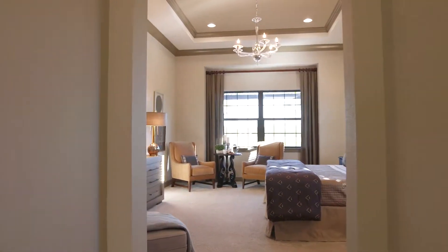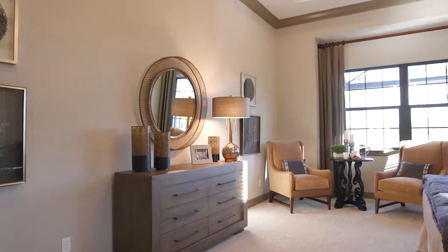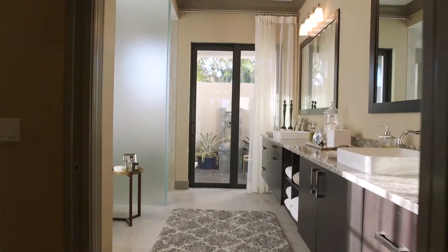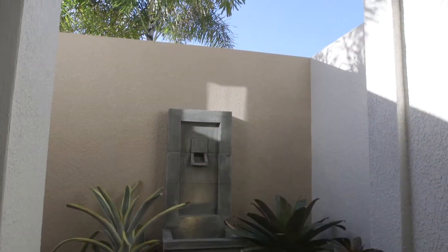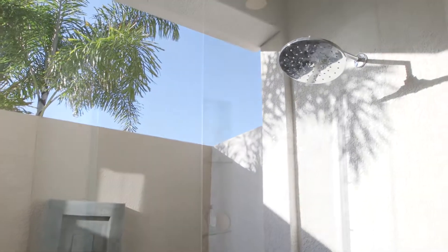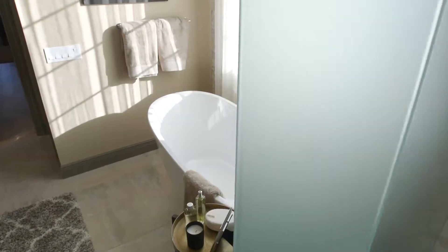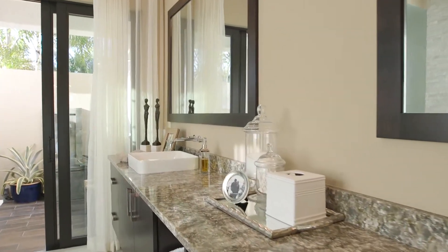The master suite features a bedroom and a sitting area, kept separate for privacy. The unique feature in the home is probably the master bath, in that we provided a courtyard with an outdoor shower. The shower enclosure has a smoked glass feel to it, a freestanding tub, large side-by-side vanities, and an enclosed commode.